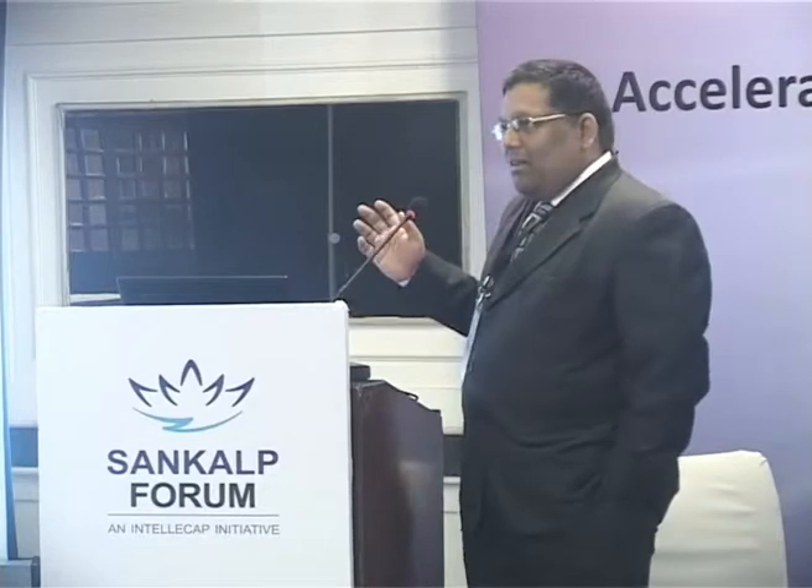That is a tough act to follow. That guy had a cape and everything. The best I can do is blue light, so bear with me. I can't wear a cape — it doesn't sell products anyway.